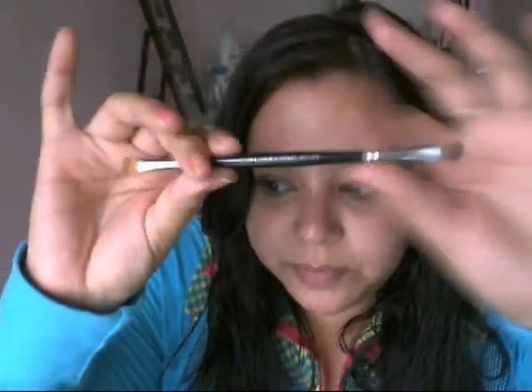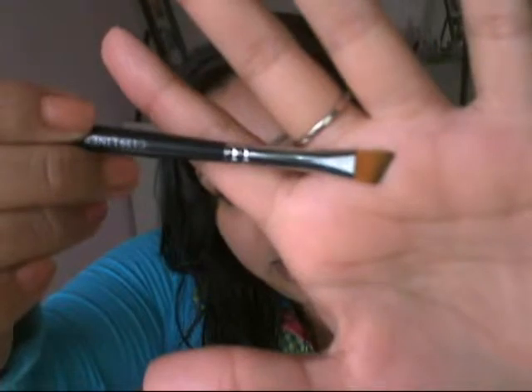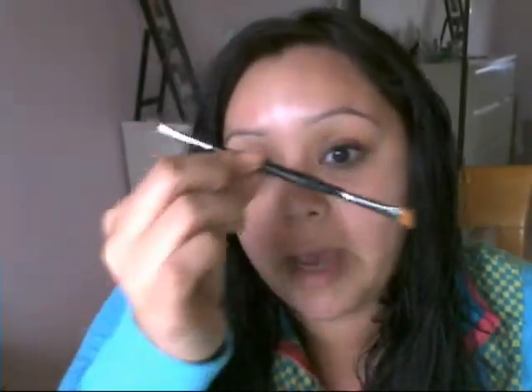My first brush is the c159 liner and chisel fluff brush by Coastal Scents. It's dual-ended — it has a flat shader side to pack on eyeshadow, and an angled side I use when lining my lower lash line. I absolutely love this brush because I feel like I could use it for everything: eyeliner, applying eyeshadow, and blending out eyeshadow.